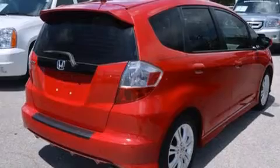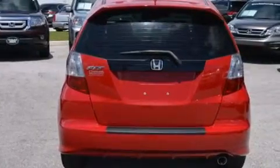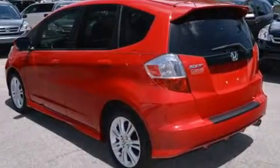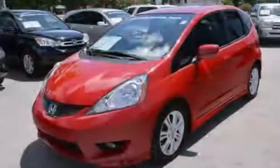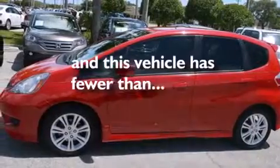Features include a low tire pressure indicator, aluminum wheels, cruise control, a CD player, a leather-wrapped steering wheel, a passenger side vanity mirror, rear curtain airbags, rear seat child-proof door locks, air conditioning, and this vehicle has less than 31,000 miles.